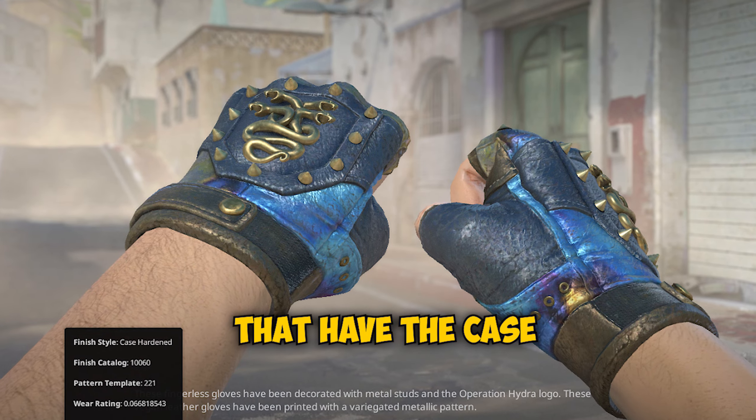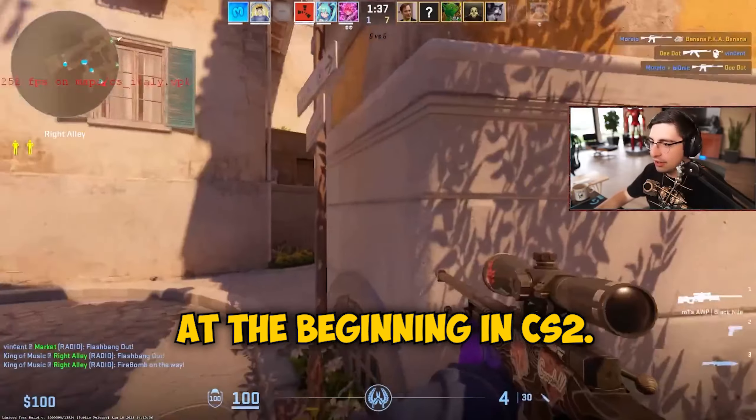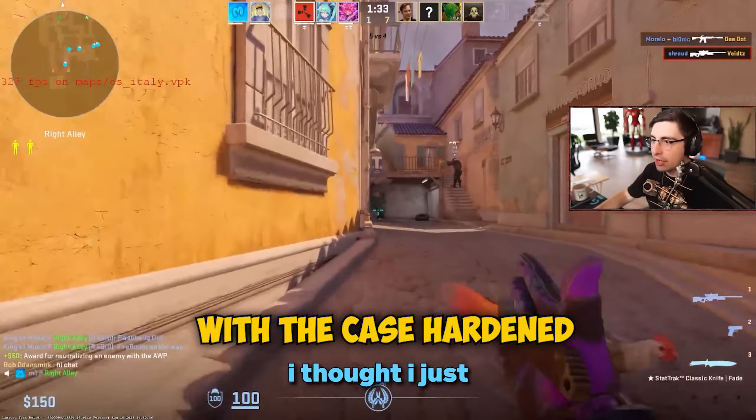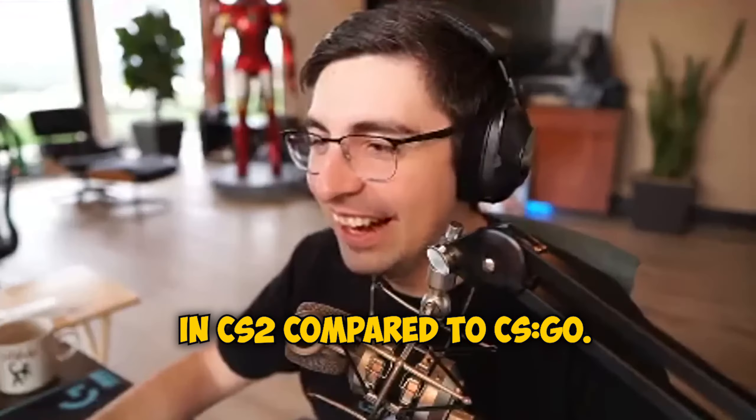They actually made the gloves with the case hardened pattern look much more vibrant than they did at the beginning of CS2, but now the weapons with the case hardened skin look bland and absolutely terrible in CS2 compared to CSGO.